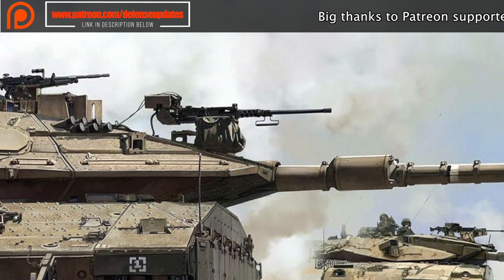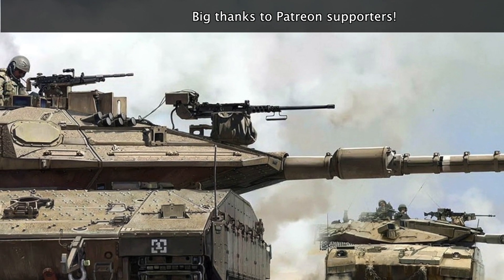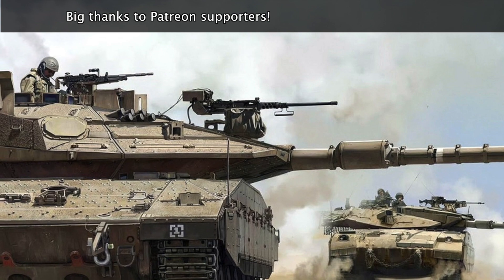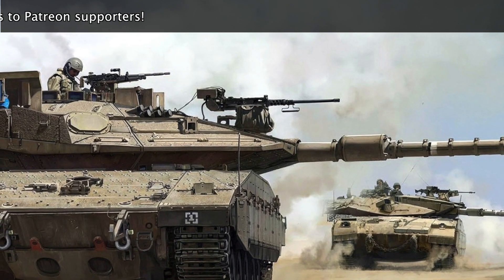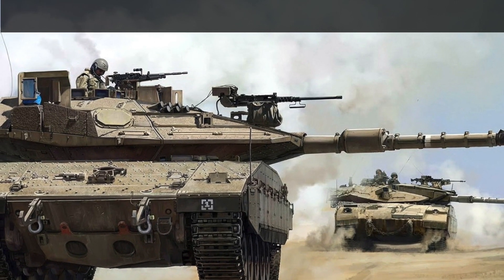The tank has a crew of 4: Commander, Driver, Gunner, and Loader. The 65-ton Merkava was built as per Israel's needs, especially its urge to protect the crew from harm. The tank has a unique design — the engine is in the front for additional protection for the crew, and the rear has an armored compartment.